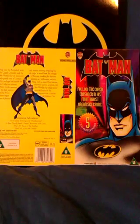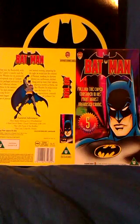So that was a look at some of my favourite Batman figures, and hopefully you'll join me on another video sometime.